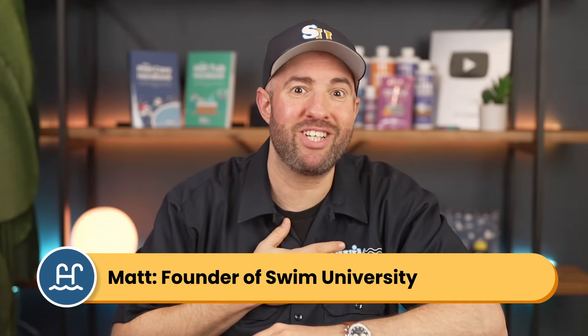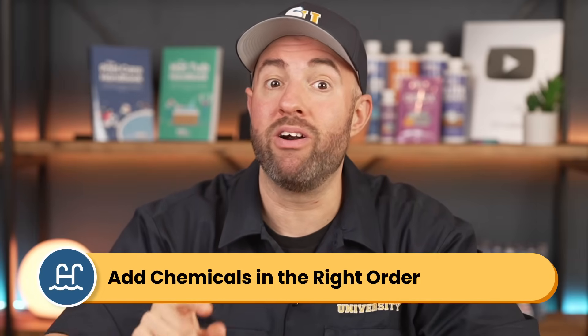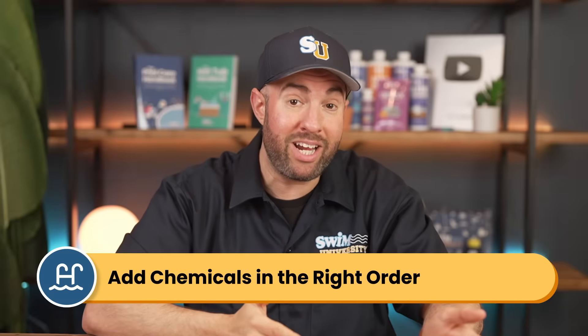Hi, I'm Matt from Swimming University, and I know that water chemistry can be frustrating. The key to getting your levels to balance is knowing what chemicals to add and in what order, and understanding what causes them to fluctuate in the first place.